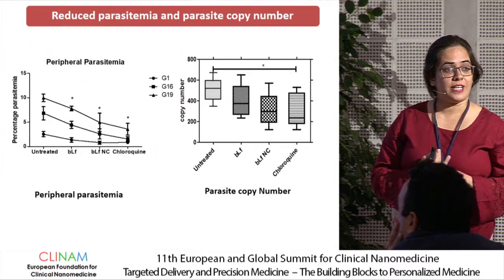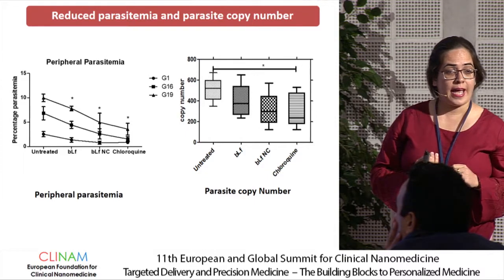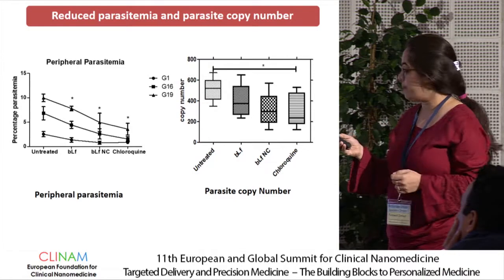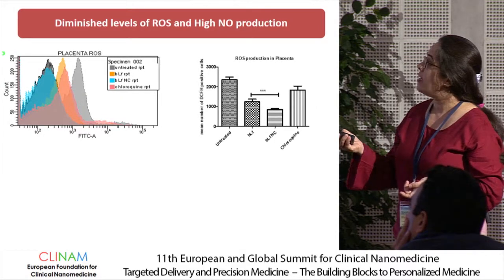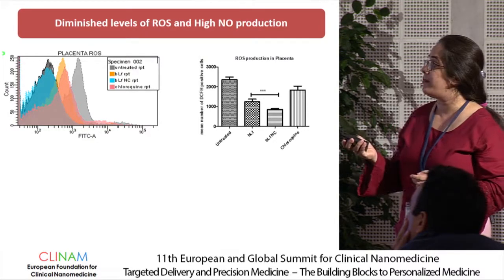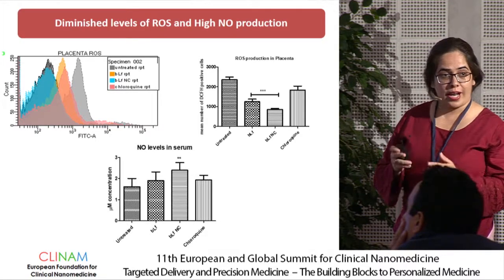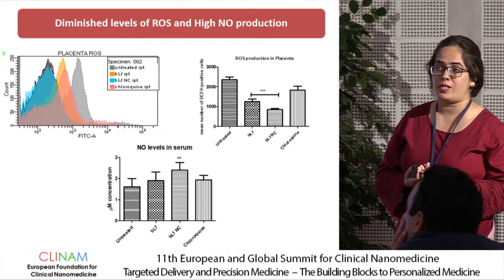Coming to the results: we observed reduction in parasite load measured from peripheral parasitemia in mouse-tainted blood as well as at the placental copy number. The parasite count was significantly decreased in all treatment groups across various gestational periods. ROS production was found to be lower in both the bovine lactoferrin nanocarrier and the native protein groups compared to untreated controls; notably, chloroquine was not able to reduce ROS production. The opposite trend was found for nitric oxide; we found high levels of L-arginine in the placental serum of all treated mice.